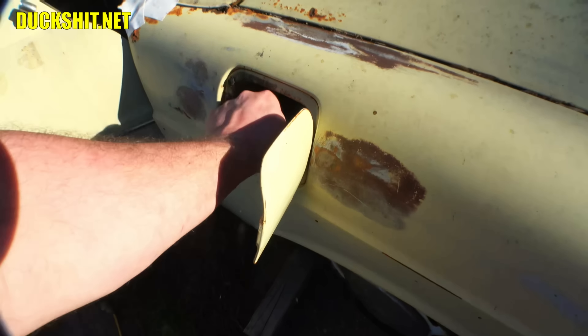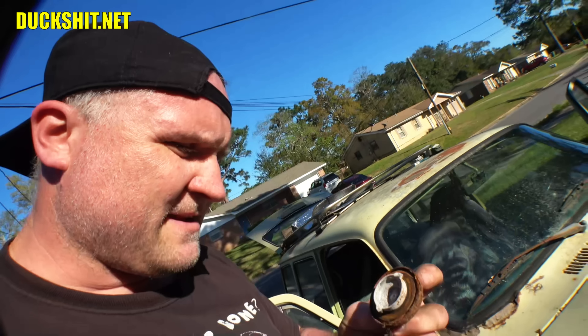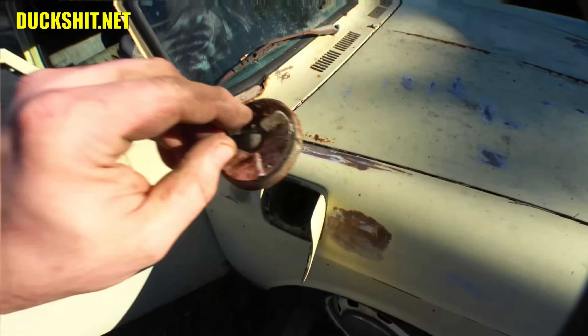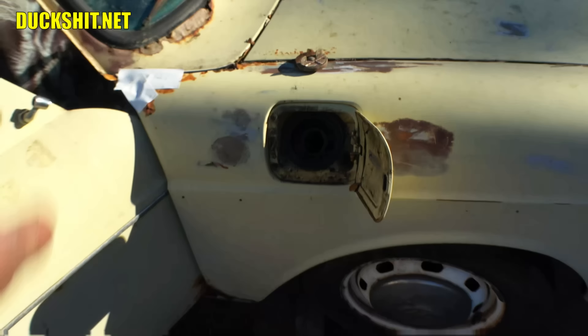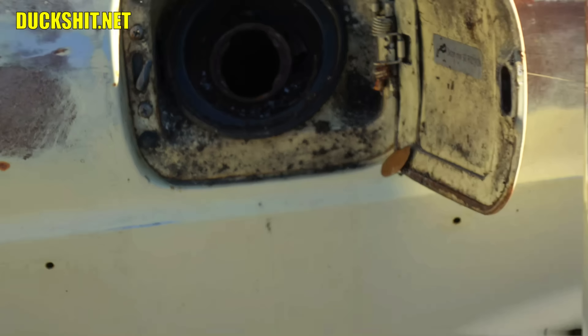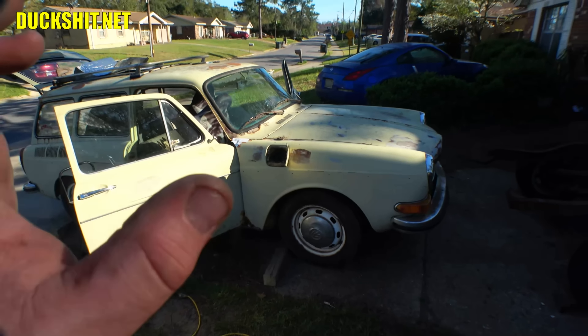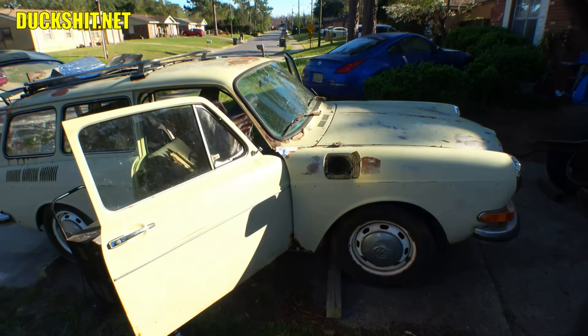All right, the battery's charging. I pulled the gas cap off, gave it a sniff, and it doesn't smell like gas, and it doesn't smell like bad gas. It smells like carburetor cleaner, which is really weird. So I don't know what's going on in there. Maybe somebody was pouring something in there trying to get it started, or maybe there was some kind of octane booster or something. Strange, whatever it is. But I got a brand new can of gas here, and we'll put a gallon or two in there and see what happens.